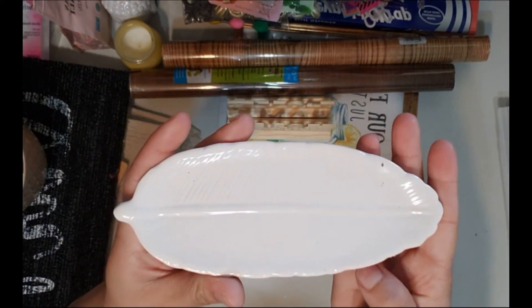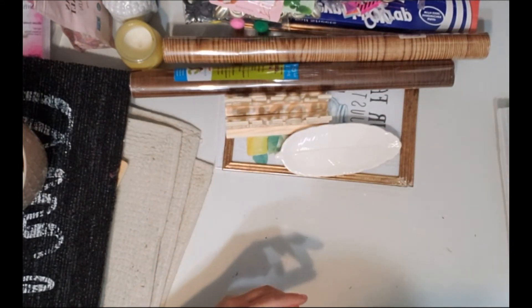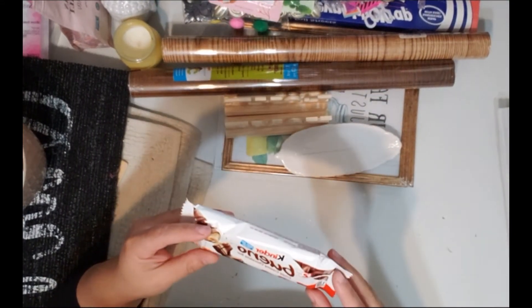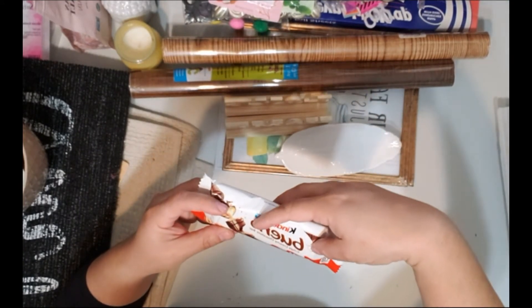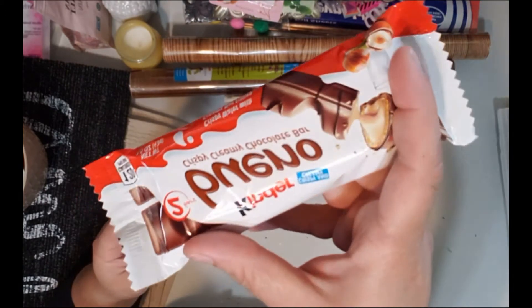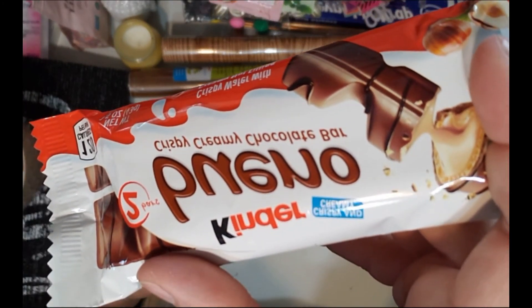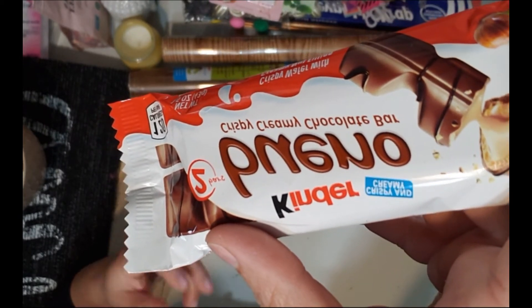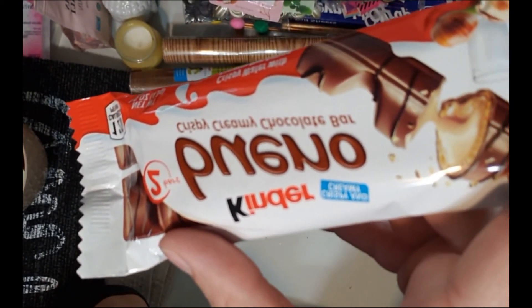I also picked up one of these leaf-shaped ring tray dishes — I thought they were cute. And I grabbed a Bruno's Crispy Cream chocolate bar to try out. It's the best thing I've ever eaten — it's like a Kit Kat but different. If you get the chance, pick one up because you'll love it.